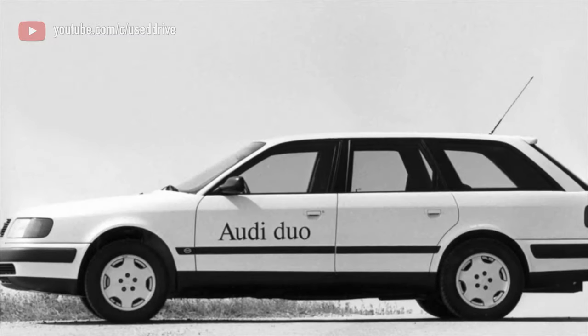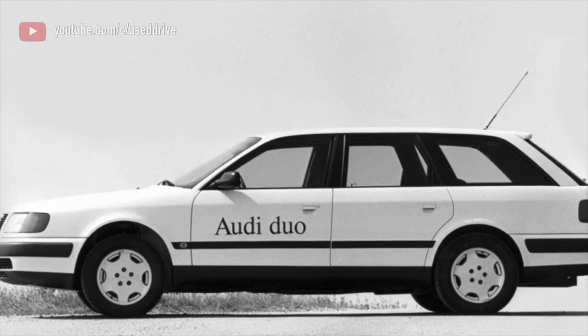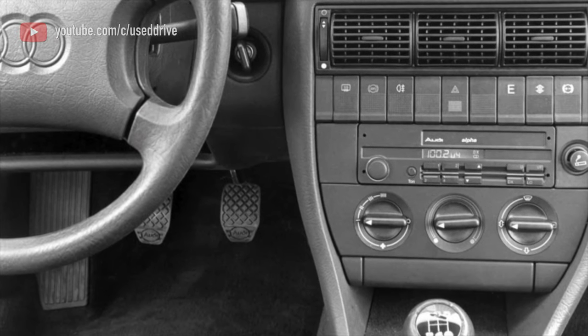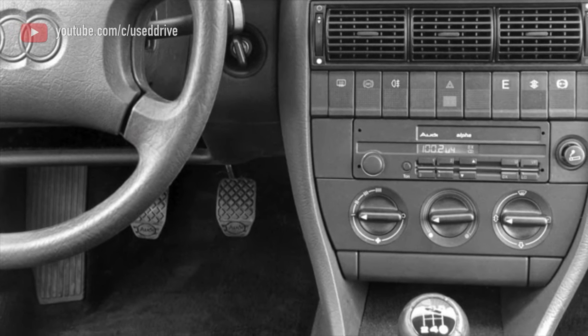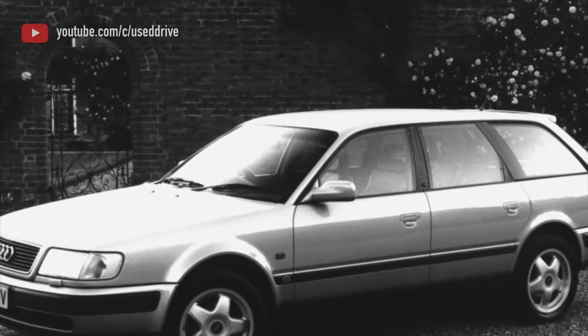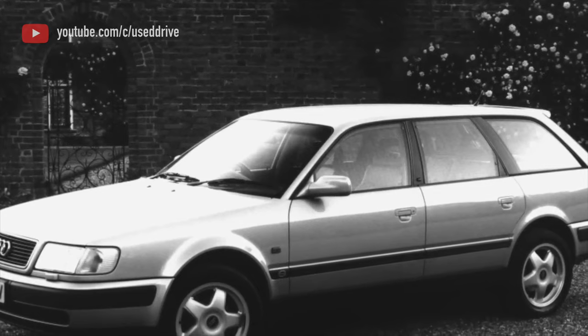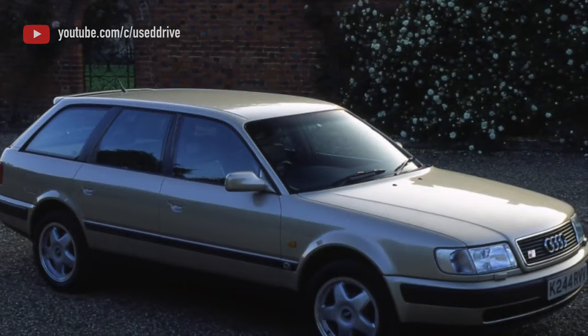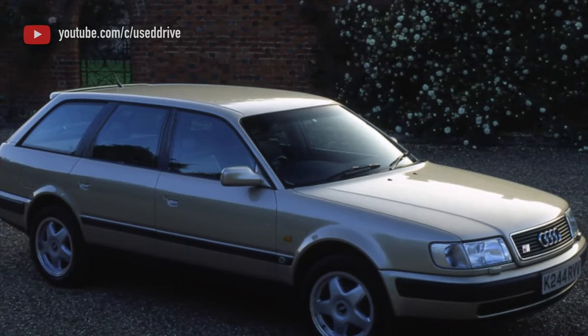Surprisingly enough, many cars with automatic transmissions have survived in the population and the boxes can be very much alive. In practice, there are two options. With V6 engines, a box made by ZF for the 4HP 18FL series was installed. These boxes are as simple as possible, their control system is almost completely 100% mechanical, with a resource of 300,000-400,000 km, and it is usually easiest to replace worn rubber parts.